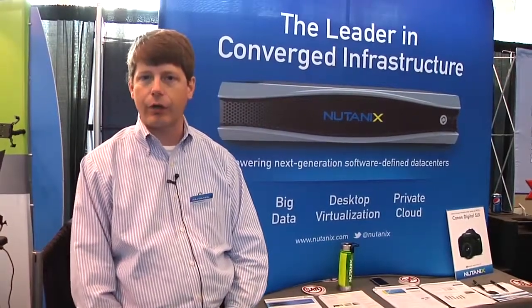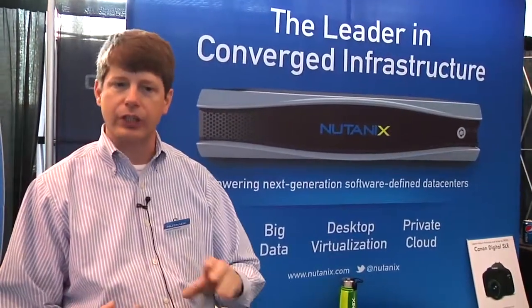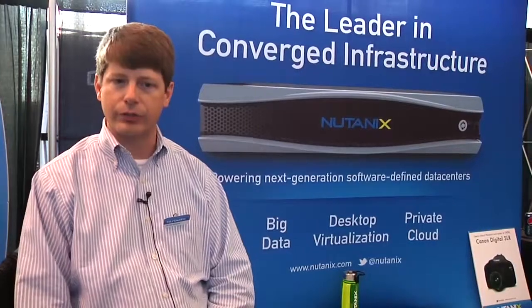Nutanix is solving all of those key pain points for virtual desktops as a primary use case, but also in other areas around server virtualization, big data projects, private cloud, and other types of use cases with virtualization.